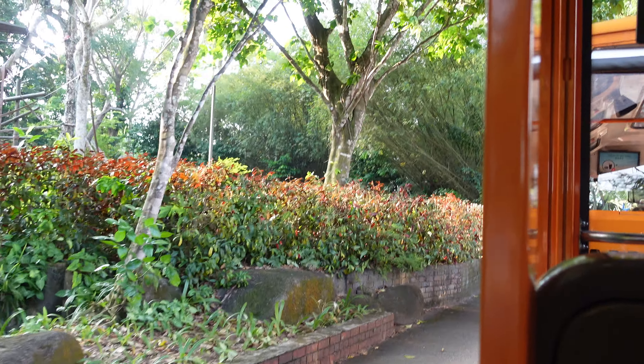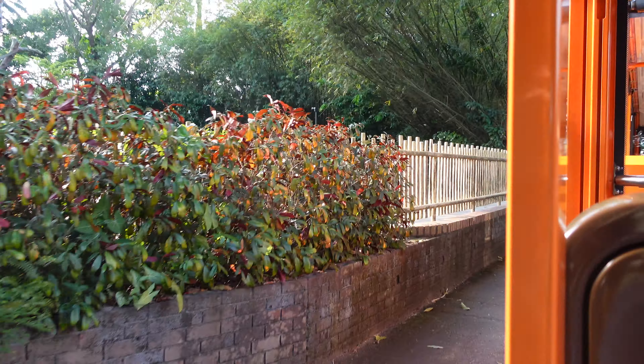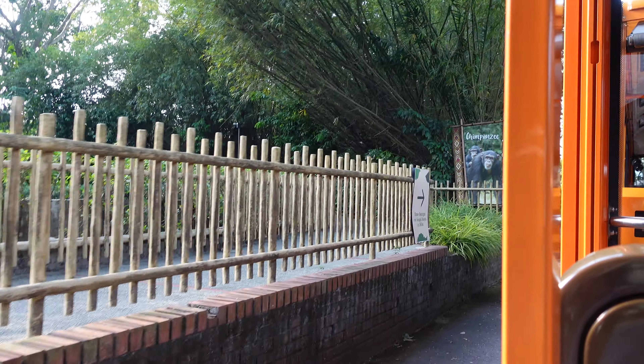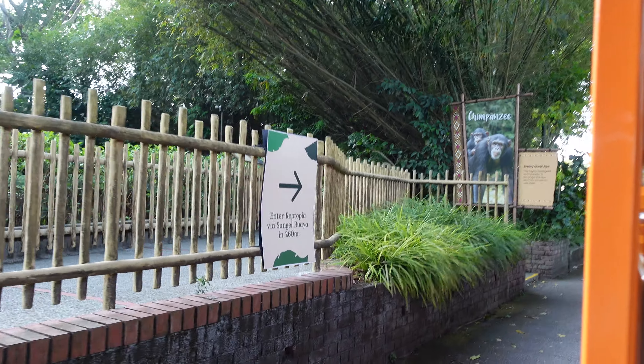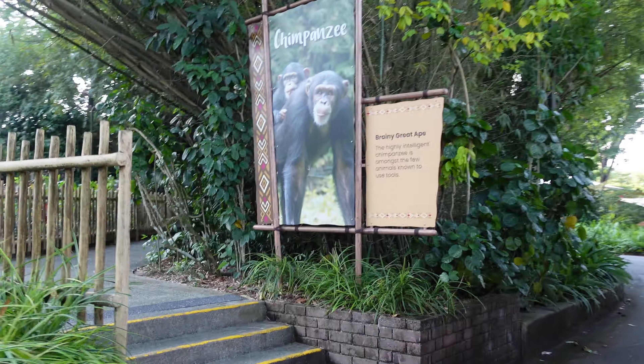In Singapore Zoo, the keepers place honey in an artificial termite mound and the chimps use twigs to get to the honey. Chimpanzees are intelligent — wild chimpanzees work as a group to hunt monkeys.